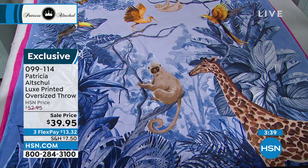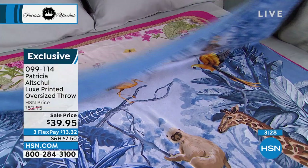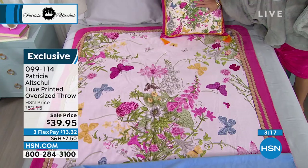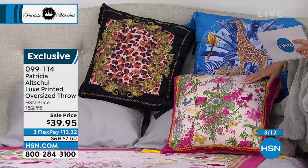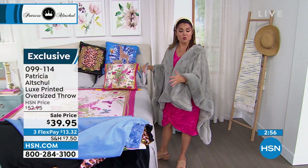This one is called Midnight Jungle — we have giraffes, birds, an owl, a butterfly, and a cheetah at the bottom. Just absolutely stunning. And then finally, here it is in Royal Garden. If you love your pinks and greens, we do have throw pillows to coordinate with the Royal Garden, the Baroque Leopard, and the Midnight Jungle. Patricia, I love these throws because they're so much more than just practicality — they are practical, but they're beautiful, they're artwork. I would almost want to hang this like a tapestry in my home, that's how gorgeous they are.